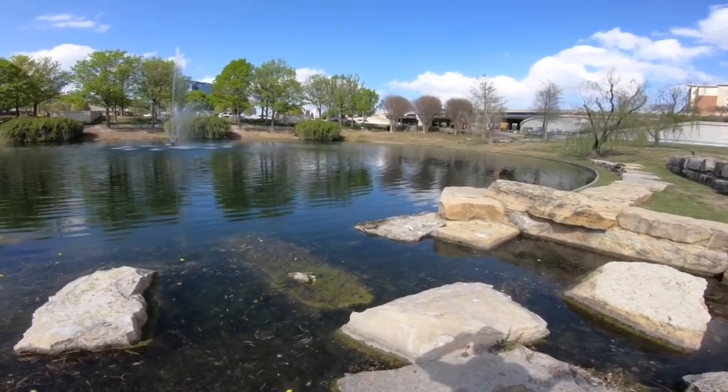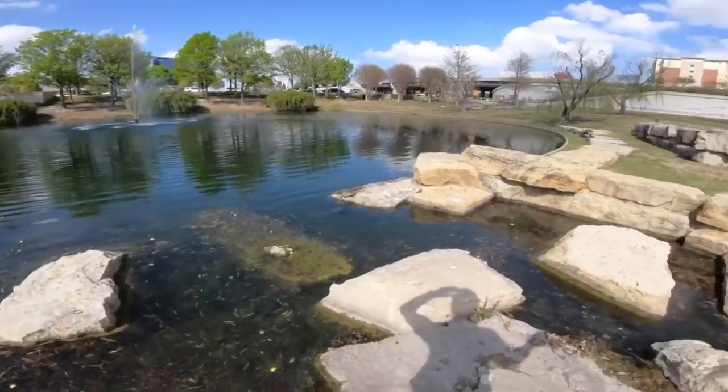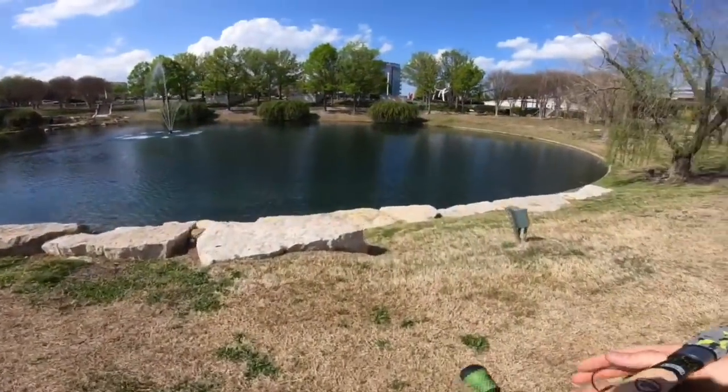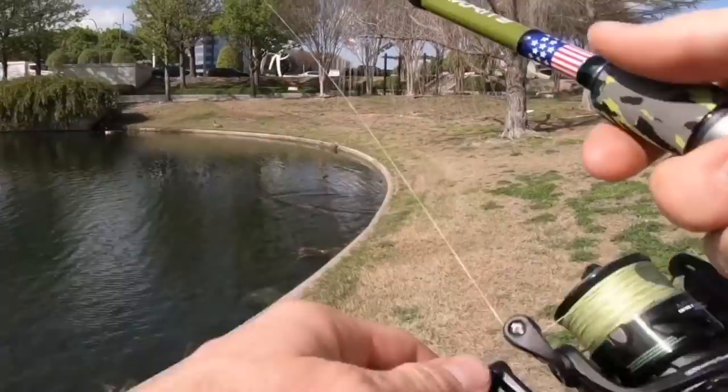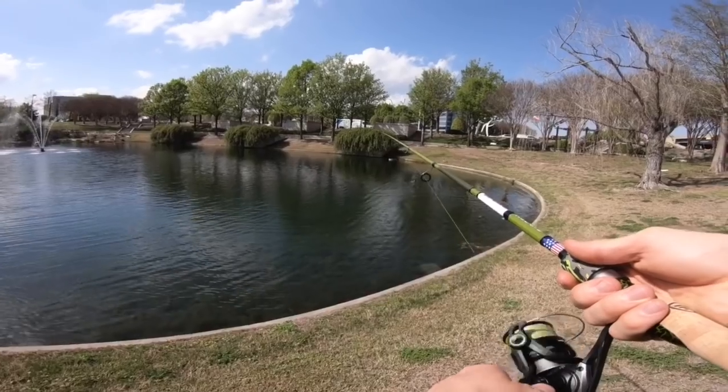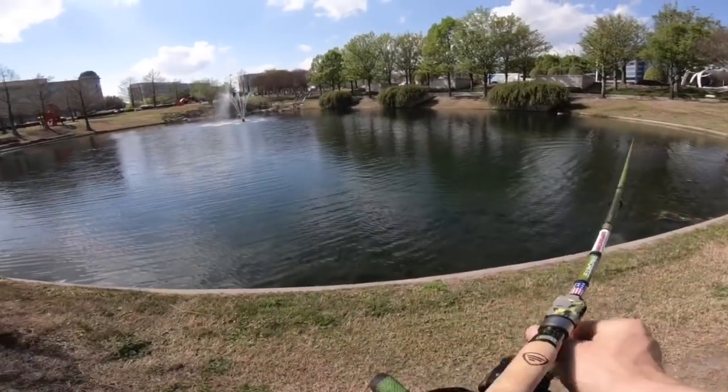I have not seen this pond this clear, like ever. I haven't caught a fish out of this pond in a long time. Oh — there was a nice bass! We totally just spooked it. Dang it.